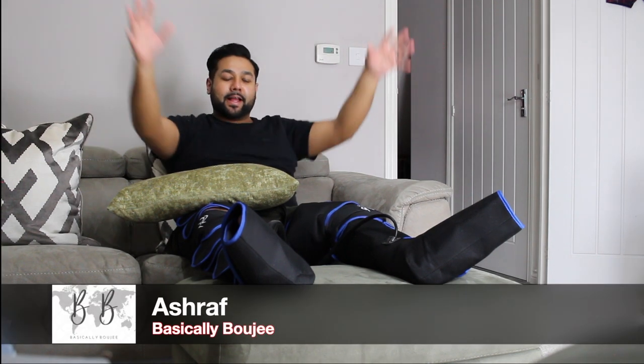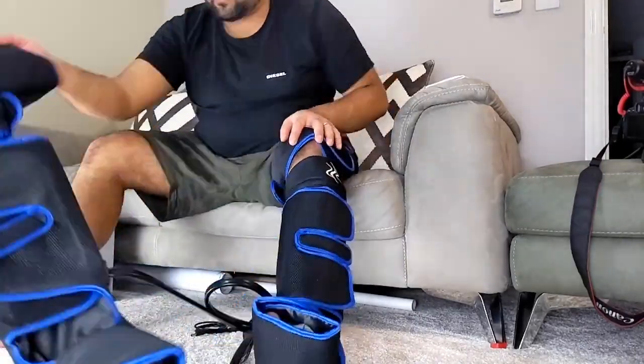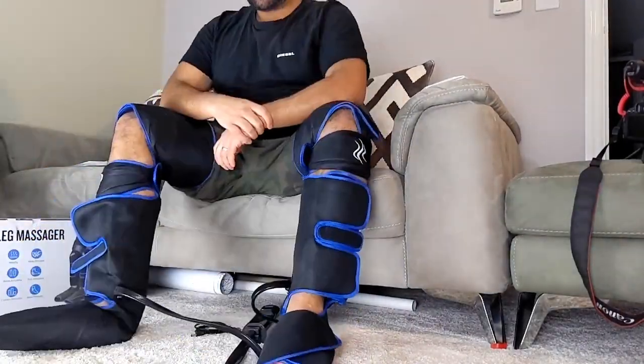Welcome back to the channel. I'm going to be checking out these bad boys today, also known as Pneumatic Compression Therapy or Air Compression Therapy.